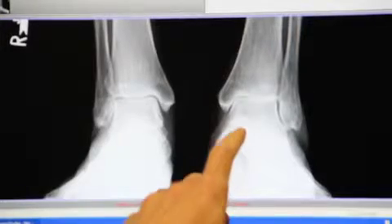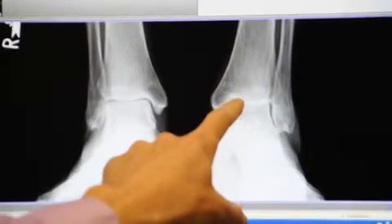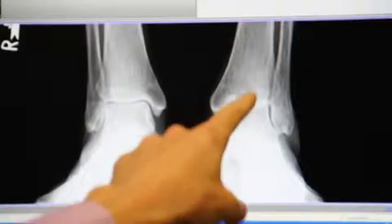Ankle arthritis in my practice always begins with conservative management. This may consist of medications, braces, injections, or even activity modifications. When those treatments are no longer working and the pain becomes unbearable and begins to affect daily activities, then we start talking about surgical management.